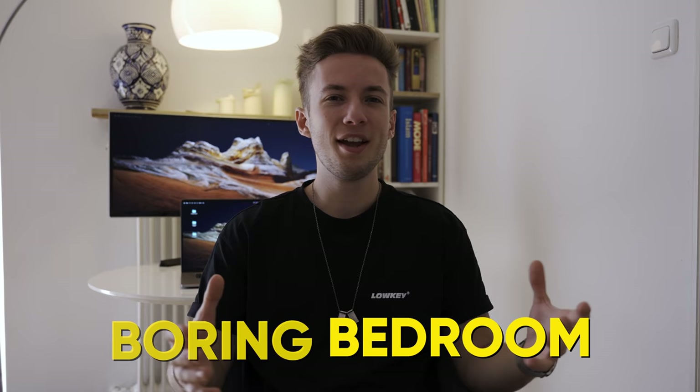That's pretty lazy, right? As we're still in lockdown here in Germany, and I filmed the majority of my videos right here at home, I thought to myself, why not turn this boring bedroom into a dope-ass, high-end YouTube studio? So that's what I did.